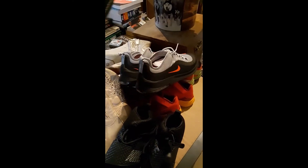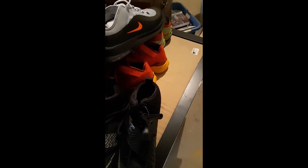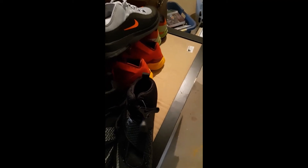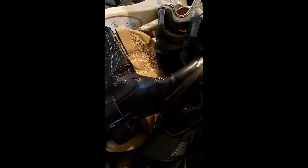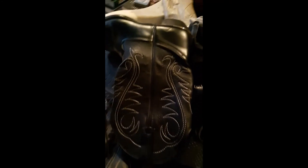Another really fancy pair of boots, pretty much brand new condition — really nice. But yeah, that's the last thing out of that tote.